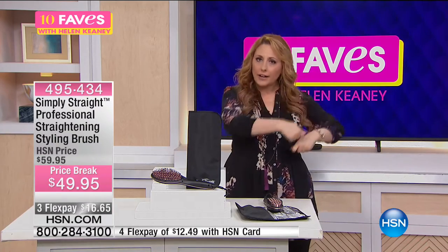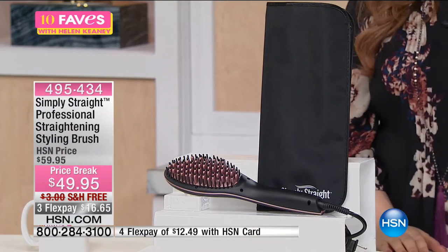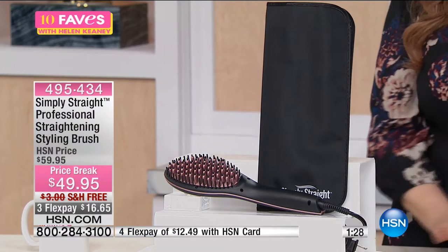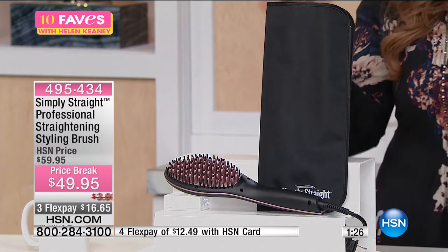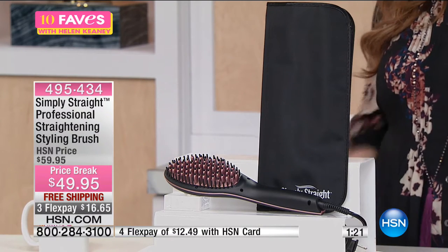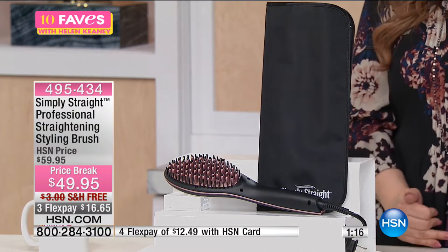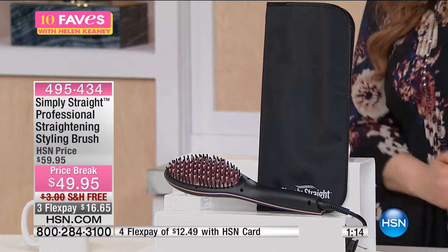You can just let it air dry, put your makeup on, go about your day — you'd be amazed how quickly hair air dries. Then you just plug in your Simply Straight Pro and with one pass you're straightening it out. This is the pro version. It really simplifies your whole morning routine.